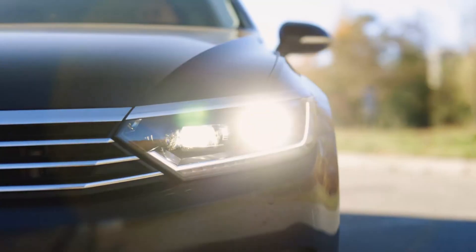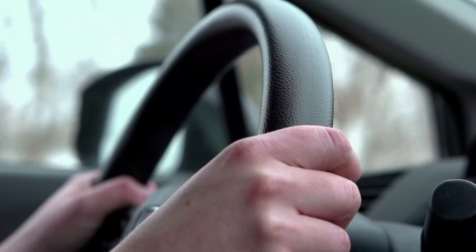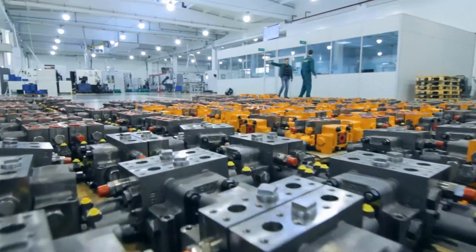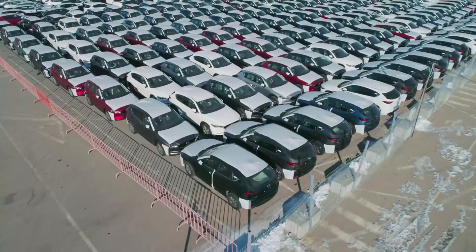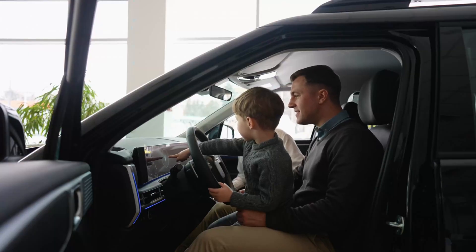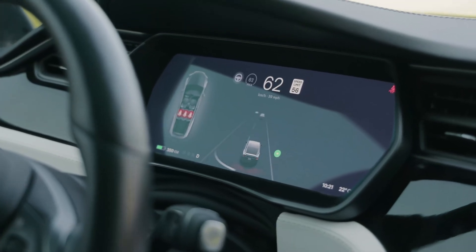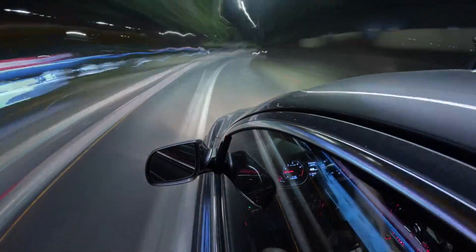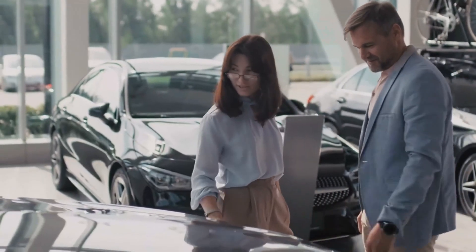Tesla dared to ask: what if you stopped treating cars like a single object and started treating them like modular systems? That led to what they now call unboxed manufacturing. Instead of building the car as one unit, Tesla splits it into large sections — front, rear, floor, sides — each assembled in parallel, like building multiple cars at once, then snapping them together in a final integration stage. A traditional car takes about 30 hours of labor to complete; the Model 2 will need about 15.